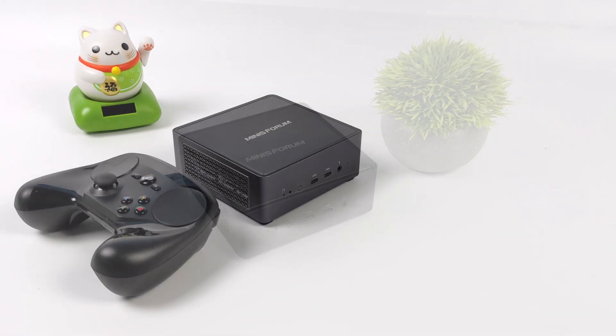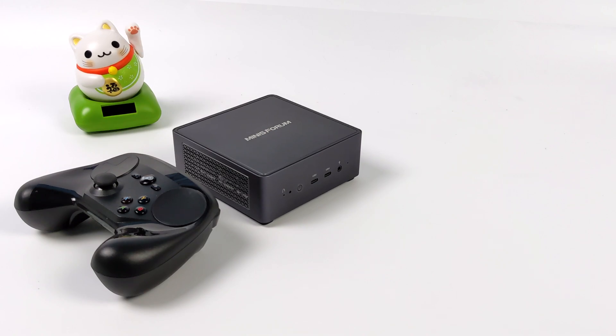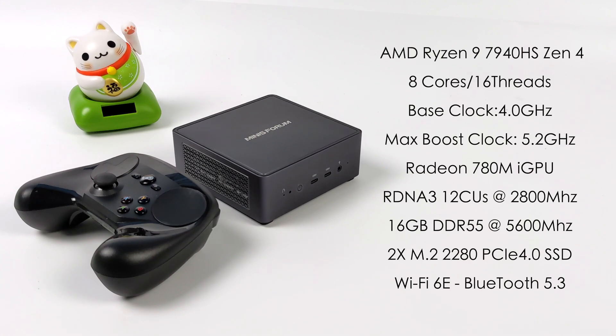Before we jump into it, a quick refresher on the specs of the UM790 Pro. This is using the new AMD Ryzen 9 7940 HS Phoenix Point APU — cores are based on Zen 4, graphics are based on RDNA 3, 8 cores 16 threads. We've got a base clock of 4 GHz and a boost up to 5.2 GHz. Built-in Radeon 780M graphics with 12 CUs up to 2800 MHz. This uses DDR5 at 5600 MHz and this unit has 16 GB. Two M.2 2280 PCIe 4.0 SSDs can be installed, plus Wi-Fi 6E and Bluetooth 5.3. Let's go ahead and jump into Chimera OS and see how this thing does.